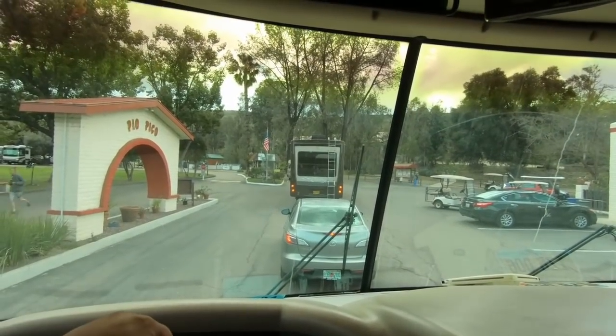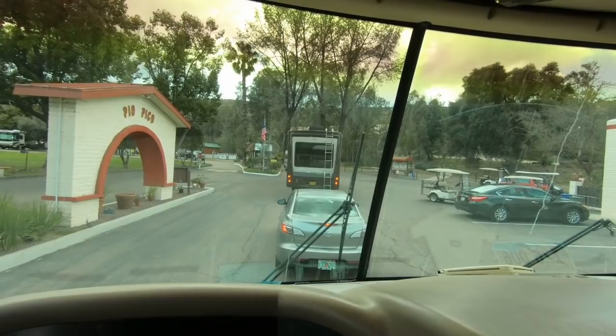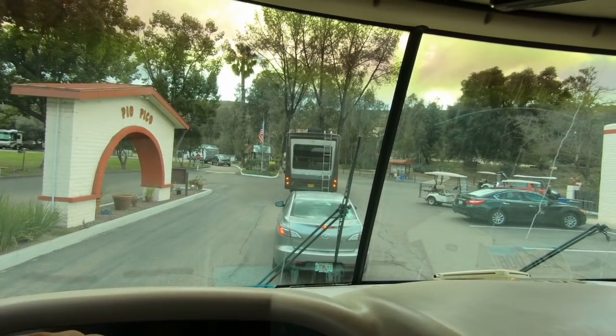One big downside besides no sewer hookup is that we can only be in here for two weeks, then we have to stay out for a week, and then we can come back in for two weeks. So we do have to stay out of the RV park one week every two weeks. We're probably going to use another discount club and a little bit of stealth camping to keep our costs down initially until we start making good money.